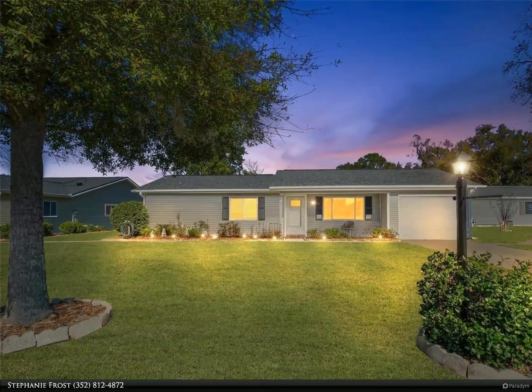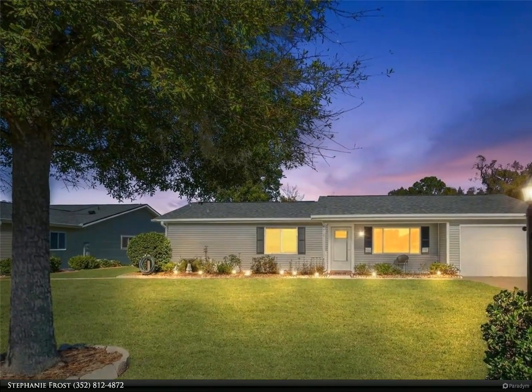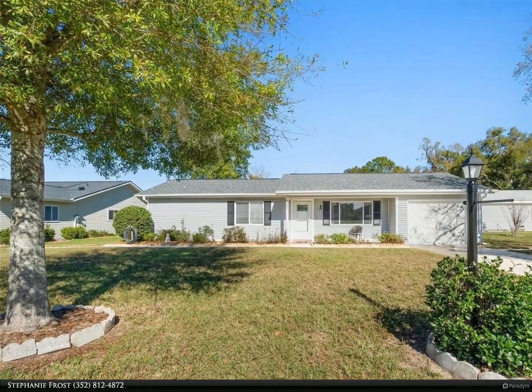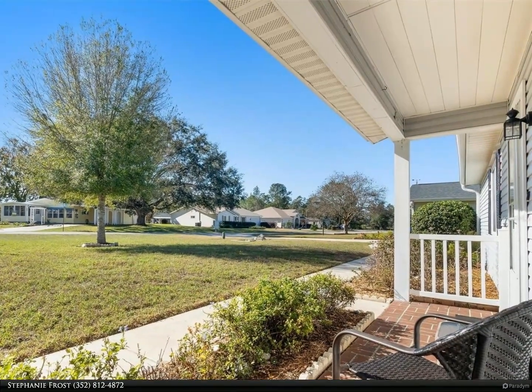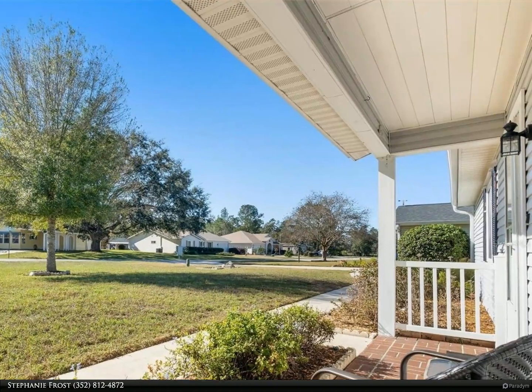This Berkshire Hathaway Home Services Florida Realty property video is presented by Stephanie Frost. Don't miss this charming home in a great 55-plus community nestled in the heart of southwest Ocala. This tastefully appointed two-bedroom, two-bath home in Marion Landing has a lot to offer the lucky buyer, including a covered front porch that's just perfect for sitting.